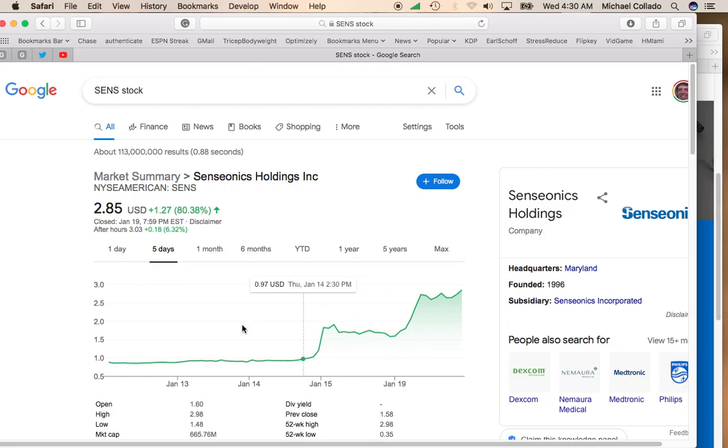I'm seeing a lot of market caps under a billion dollars, and these stocks are just continuing to rise. The market cap on Senseonic is at $665 million, which is pretty high for a stock that trades under $3. So I would say wait for the pullback, but definitely keep it on your watch list because I definitely think this stock could make a run towards $5 a share.